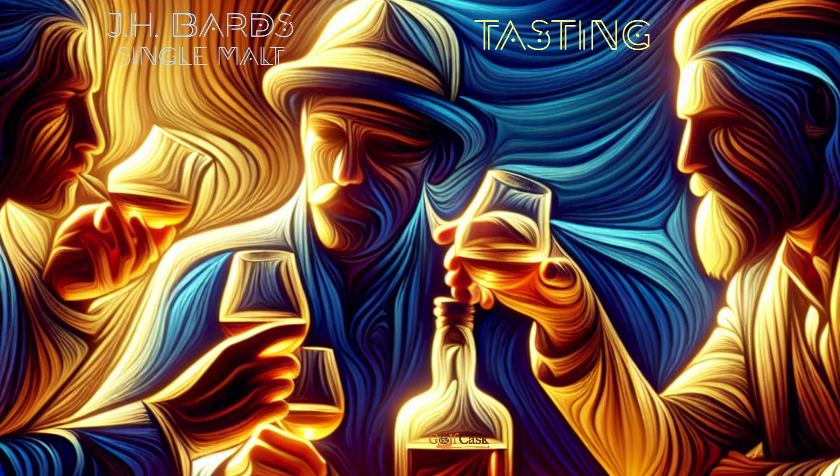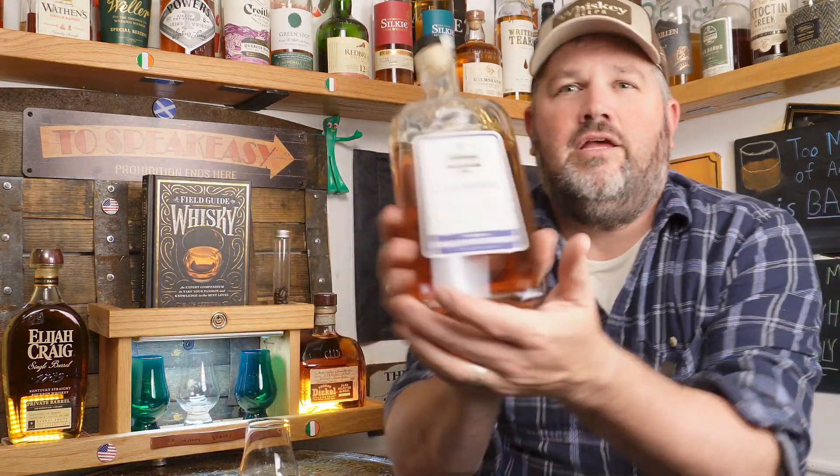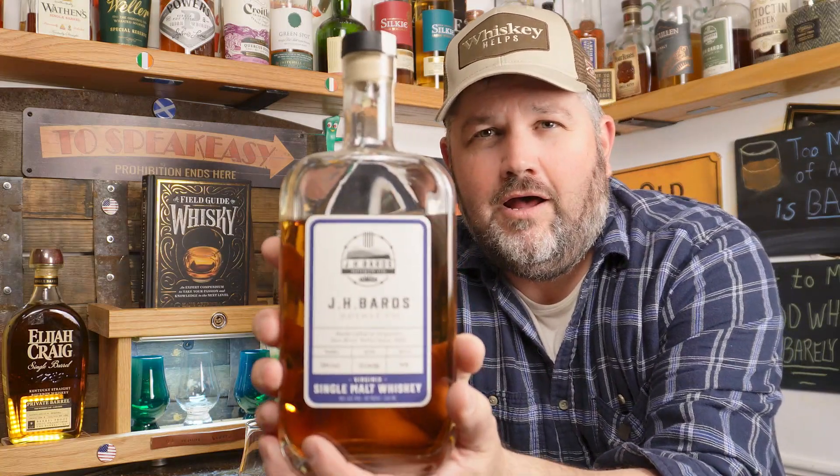Welcome to Golf Cask Tastings. Slide up a stool, enjoy the pool. So I have my glass and I just did a tour and a visit at JH Bards — they're in Southwest Virginia, a small craft distillery.